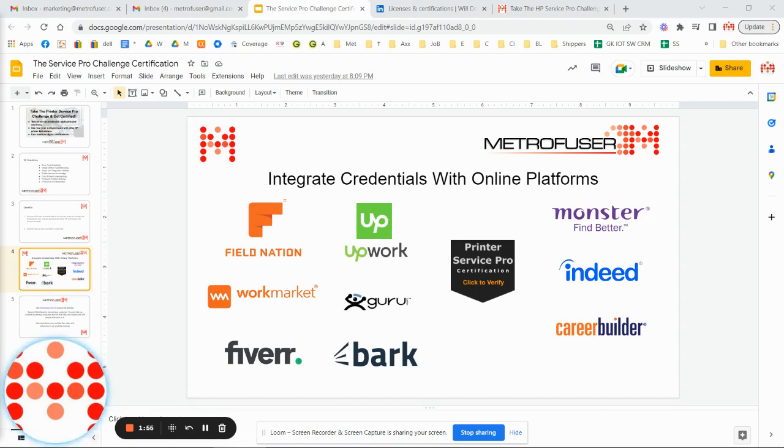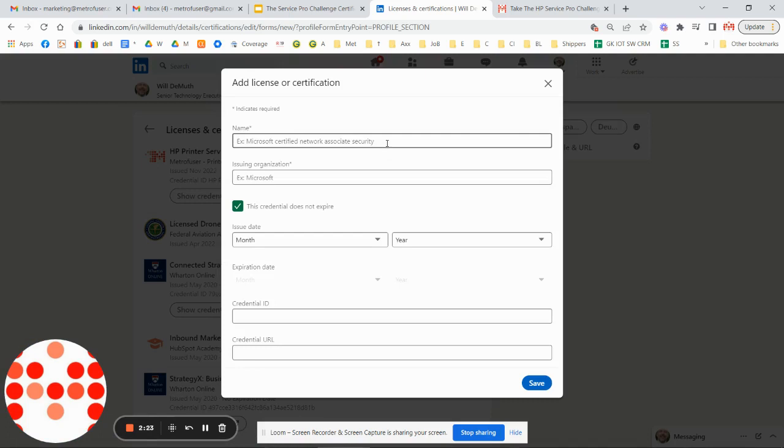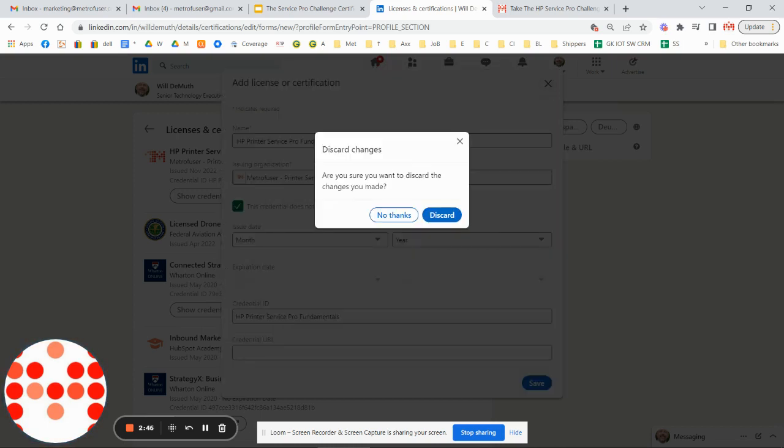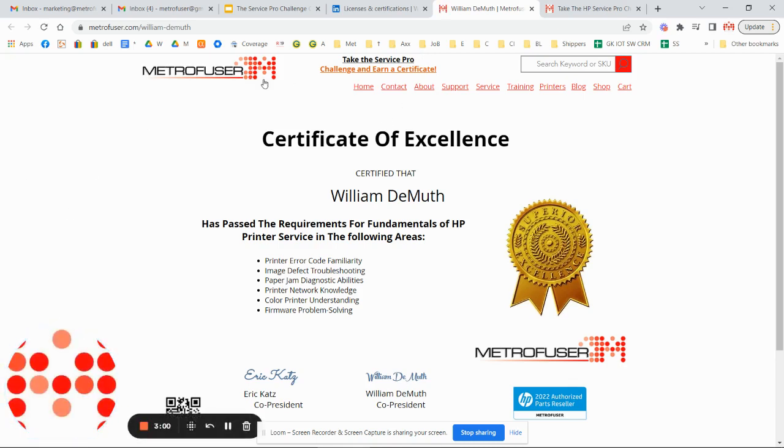Potential clients or employers on these platforms can click through to see that you've received a third-party credential that backs up what your profile states. We'll use LinkedIn as an example — under licenses and certifications, you simply add a new credential, put in the title, enter the company — we come up right away — enter the date. This credential does not expire. Then enter the credential ID and the link we provide upon completion and passing of the test, giving viewers a link to display your credential that backs up what you claim on your profile.